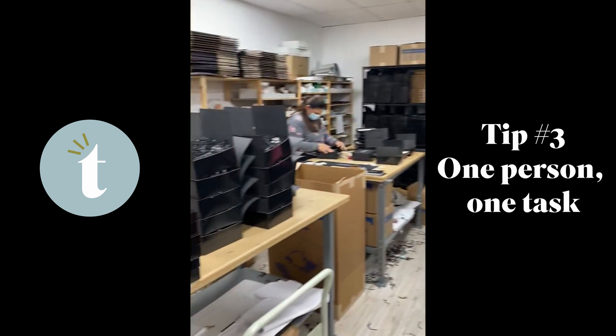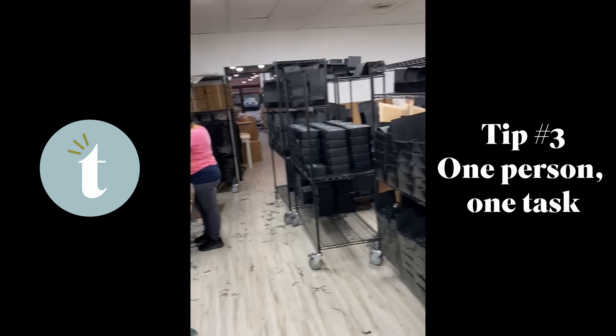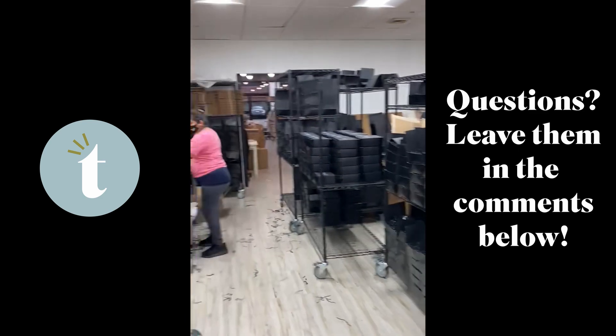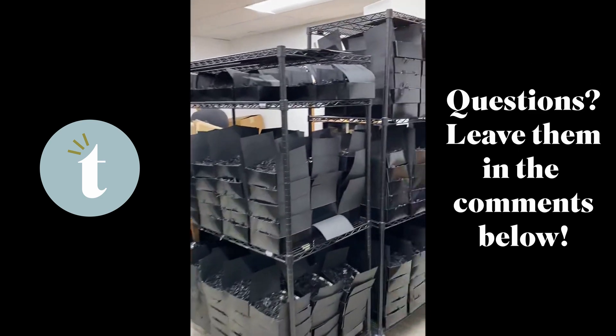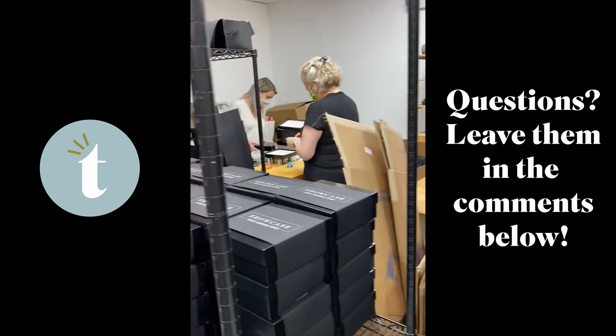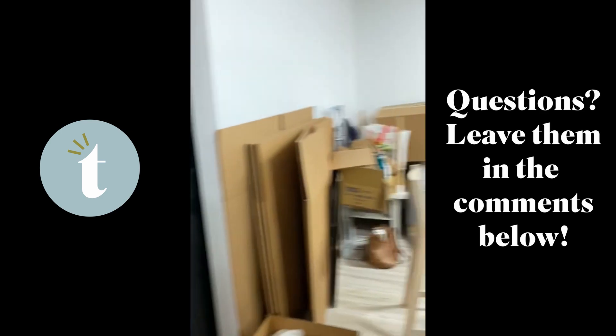So I just wanted to give you this tour. This room is honestly bigger than a guest bedroom for sure, but it is pretty crazy what we've been able to pack into probably 400 square feet and basically complete this order all from back here. Let me know if you have any questions.